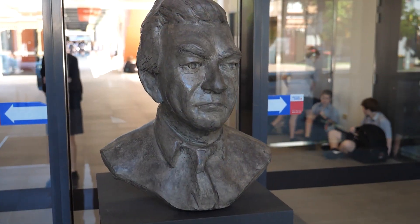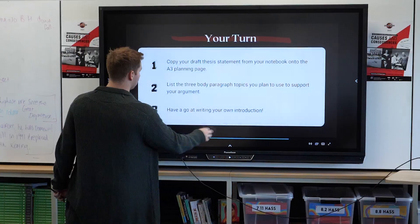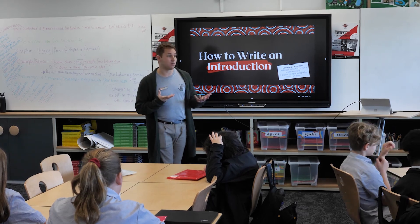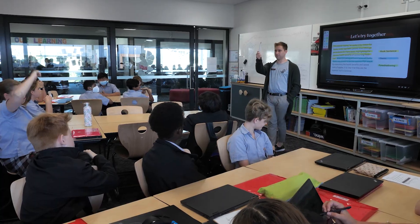I definitely use the Promethean panel every day. I don't necessarily plan to use it but I like that it just fits into my lessons. I like to use the timer on ActiveInspire — I find it really great for keeping students on track and letting them know how much time they have left to complete an activity.